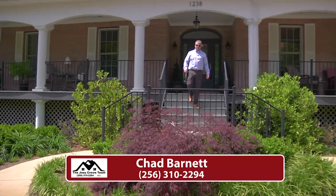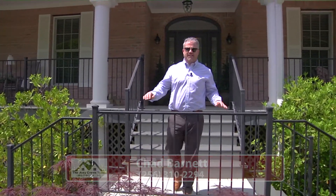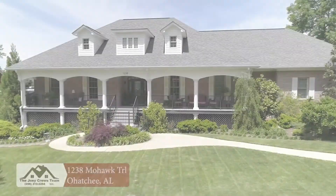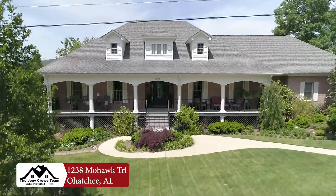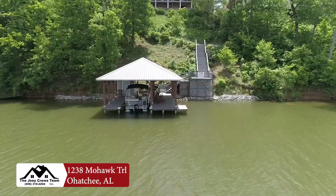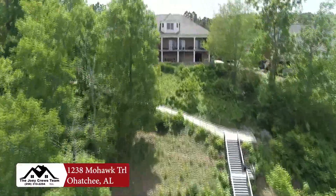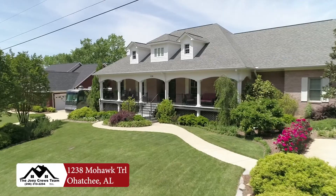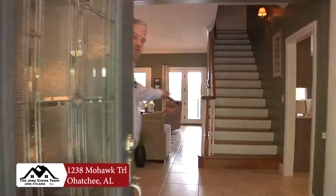Hey everybody, Chad Barnett again with the Joey Cruz team, and welcome to Lakeside Living. Temperatures are up, the sun is out — a perfect day to see this awesome home on the banks of Neely Henry. Welcome to 1238 Mohawk Trail.